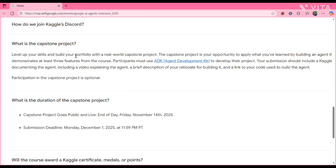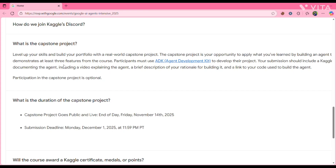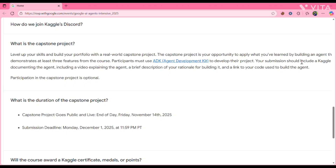Level up your skills and build your portfolio with a real-world capstone project. The capstone project is an opportunity to apply what you've learned by building an agent that demonstrates at least three features from the course. Participants must use ADK to develop the project. Your submission should include a Kaggle write-up documenting the agent, a video explaining the agent, a brief description of your rationale for building it, and a link to your code.